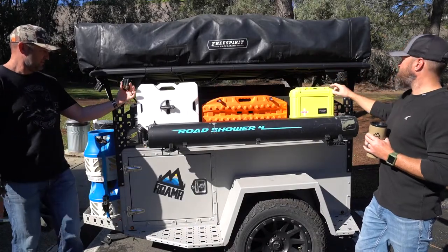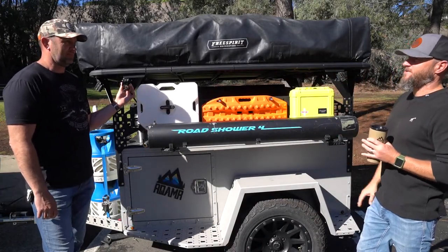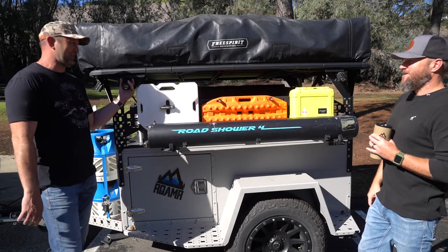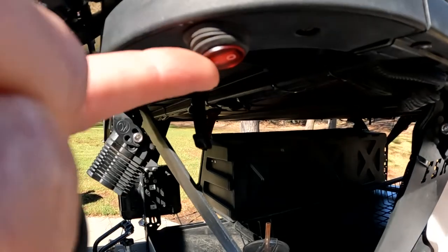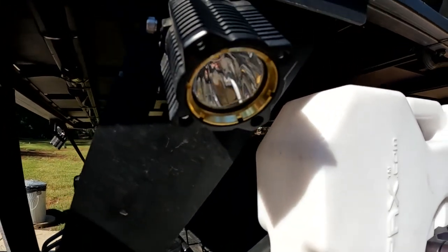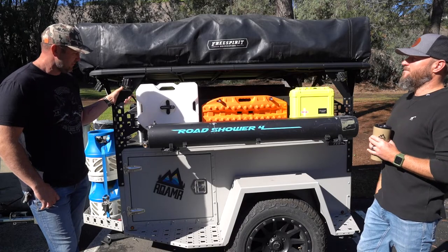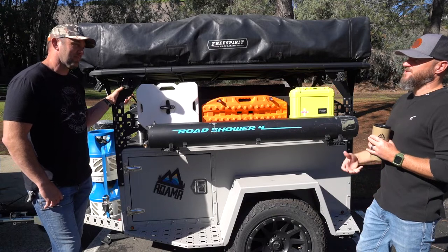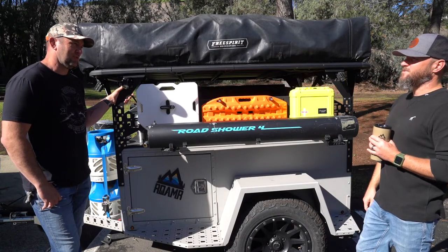KC lights — for task lighting around camp, they definitely throw more than enough light for what you're going to need. There are two on each side, so two on all four sides. With the Switch Pro system, you can turn them on from inside the tent from your phone via Bluetooth. So if you hear something scratching at night, you're elevated — just light the whole thing up from your phone.